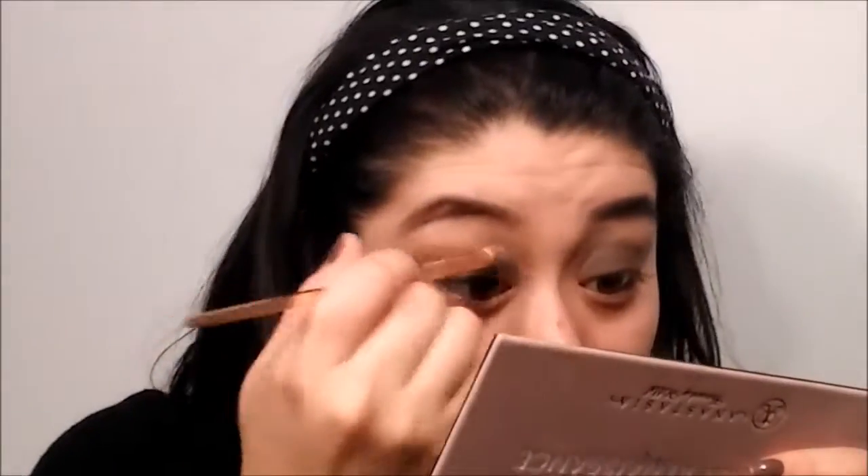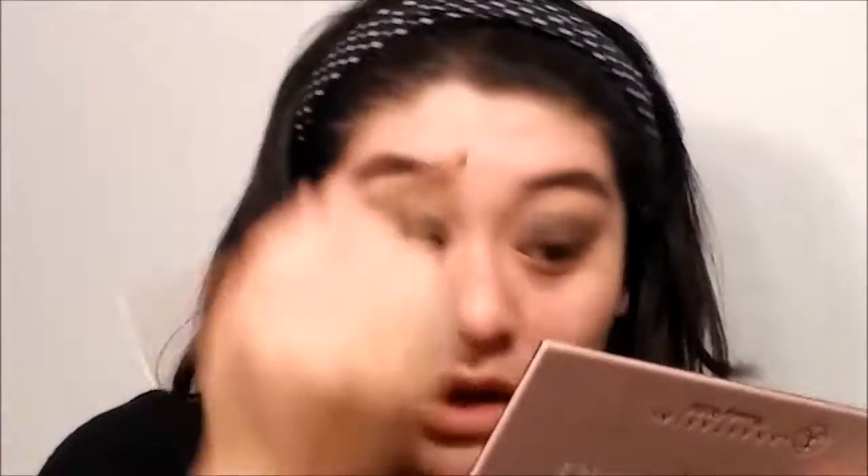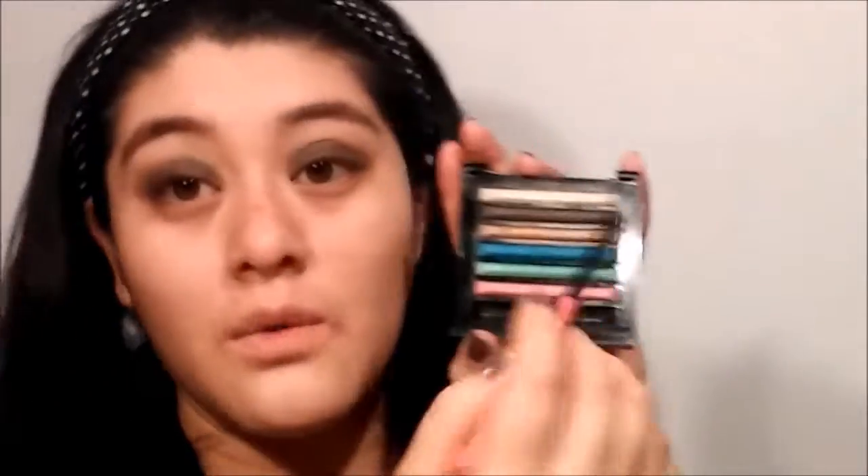I'm going to get more of that golden color and put that on my crease just for more color. Then I'm going to use a flat brush and go in with this blue shade. I'm going to spray it just to get more of a pigmented color — to make that blue stand out. You guys can see now that it's standing out.